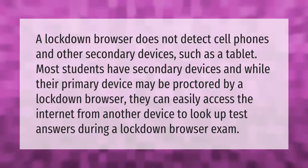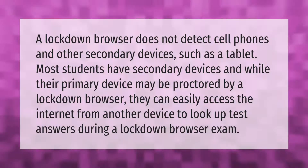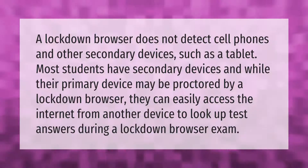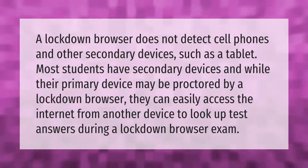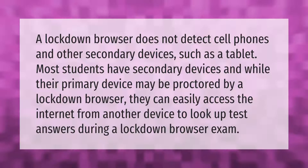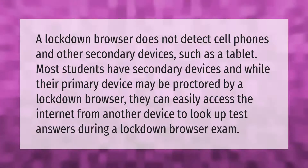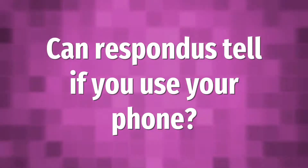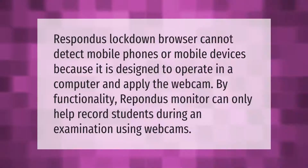A lockdown browser does not detect cell phones and other secondary devices such as a tablet. Most students have secondary devices, and while their primary device may be proctored by a lockdown browser, they can easily access the internet from another device to look up test answers during a lockdown browser exam.